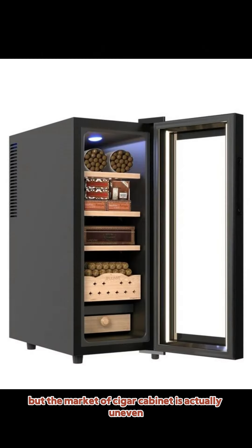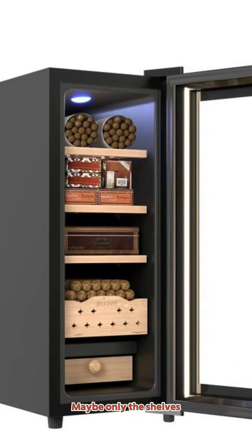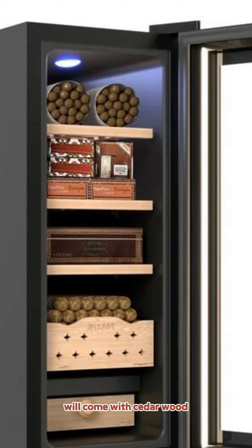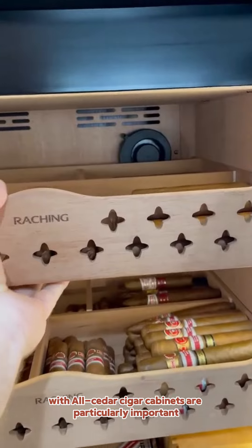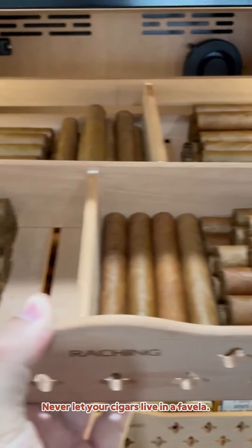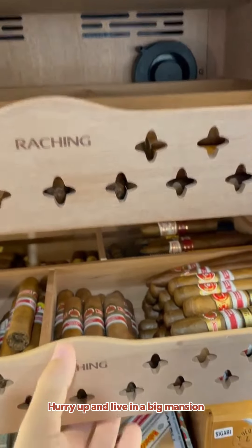But the market for cigar cabinets is actually uneven. The cheap cigar cabinet may only have the shelves made with cedar wood, while other parts might be stainless steel or even acrylic. So choosing a cigar cabinet with an all-cedar inner tank is particularly important. Never let your cigars live in a favela — hurry up and give them a big mansion.